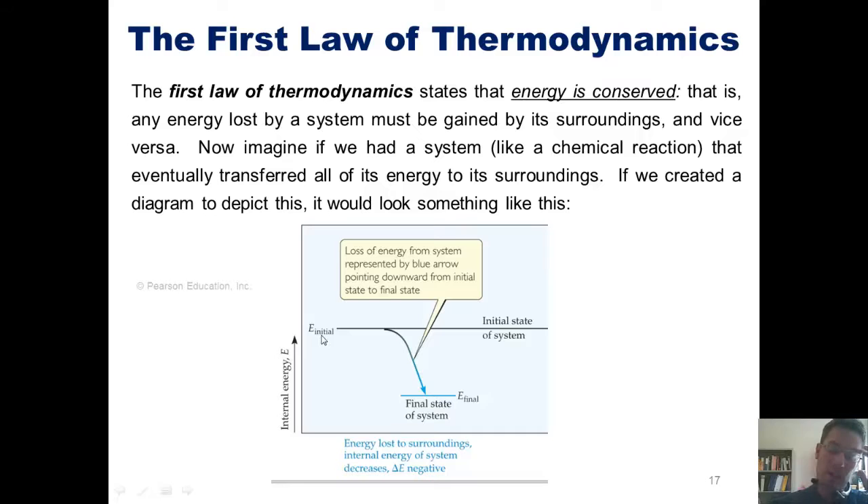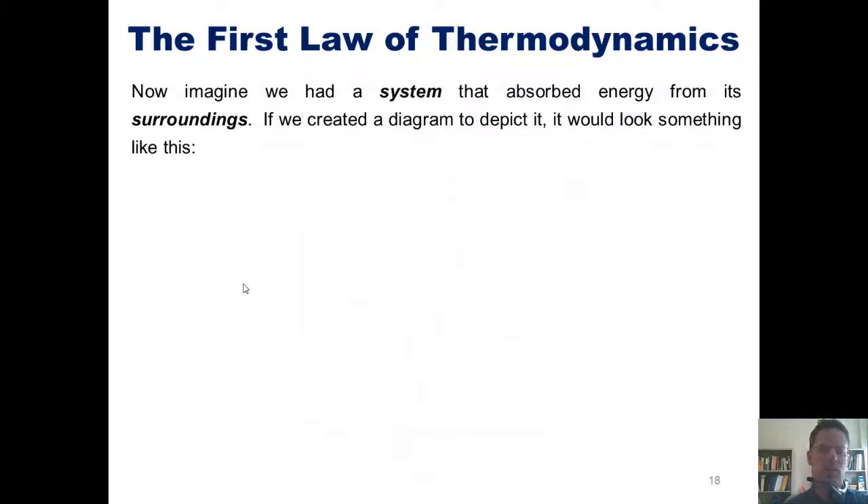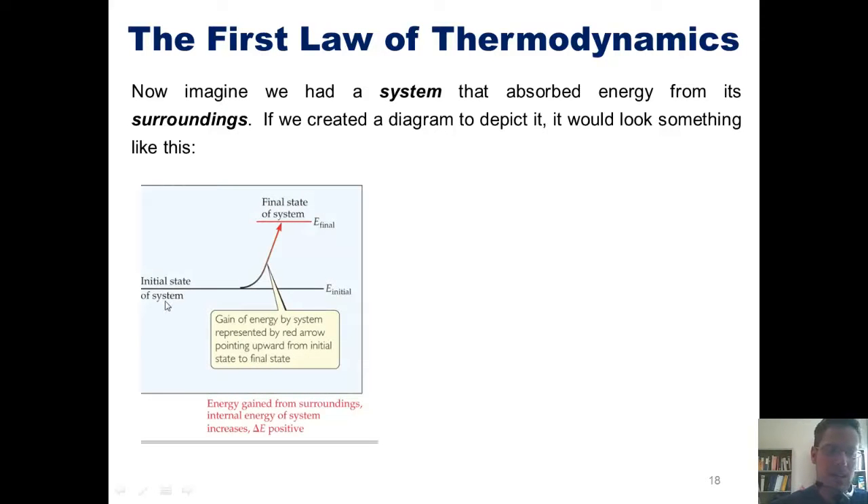We'd call the two energy levels — the one at the start and the one at the end — E-initial and E-final. Now imagine instead we had a system that absorbed energy from its surroundings. Our initial state, E-initial, is at some energy level. As the surroundings transfer energy into that system, the energy level increases until it reaches a final state, E-final.